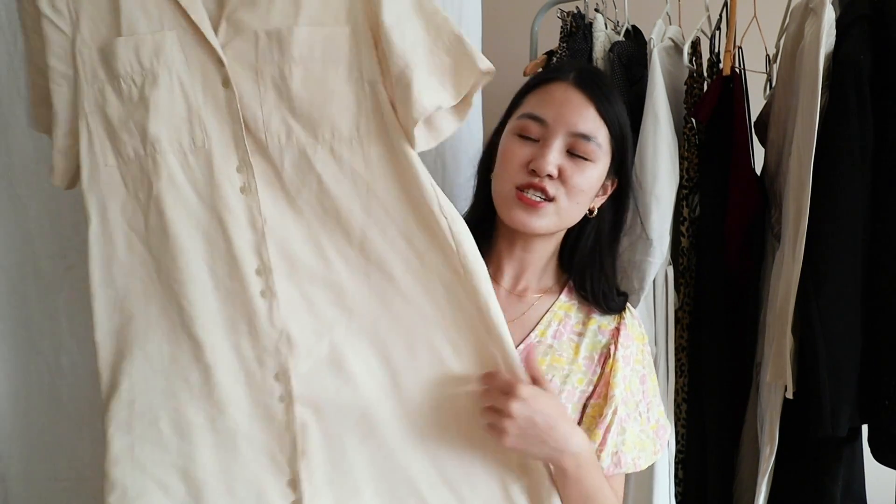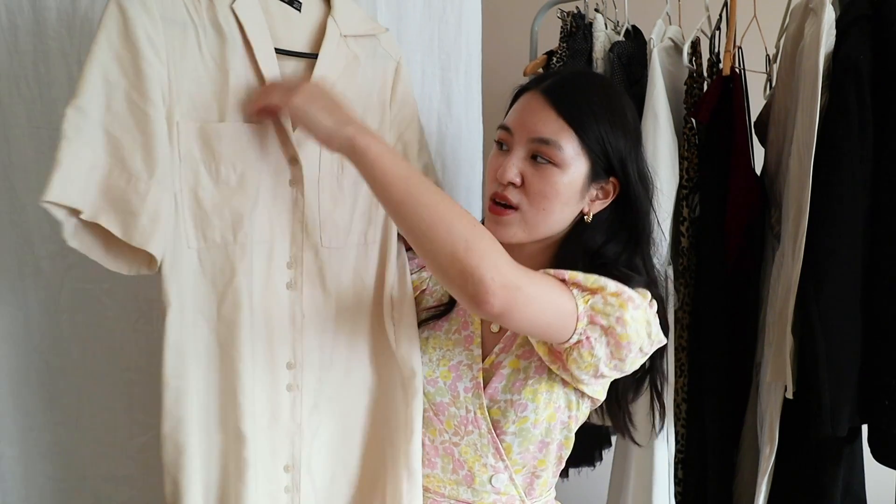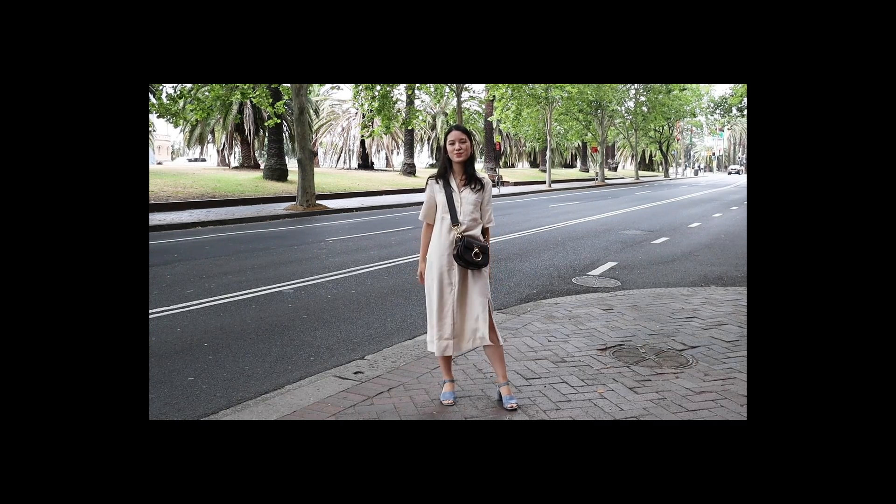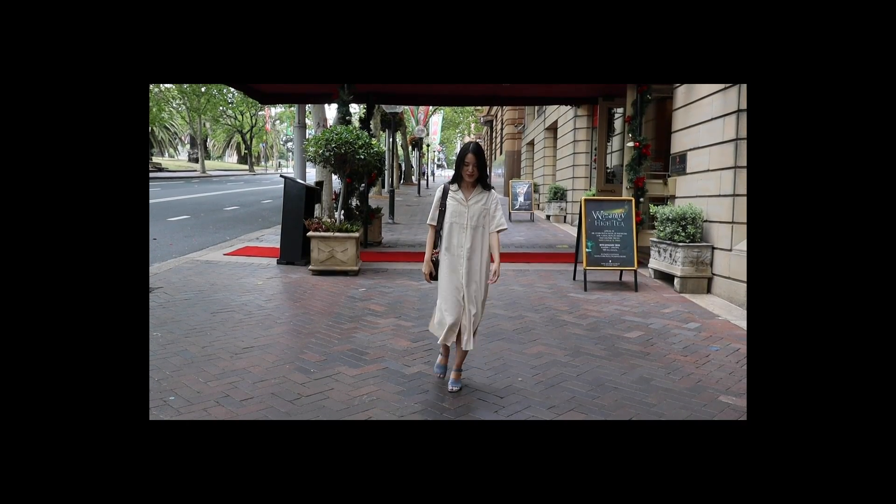The next dress is from Mango and it's a simple off-white colored shirt dress — it has buttons, two pockets on the chest, and a bit of a V-neck. It comes with a fabric belt but I oftentimes just wear it super loose. The reason I like this dress is because of the way the material drapes — it feels very drapey and as you move, the material looks really elegant. It does crease a little bit towards the end of the day and I do iron it between wears. When the dress code is quite casual this is the perfect dress — pair it with cute accessories for a daytime party, or something sparkly to make it work for nighttime.